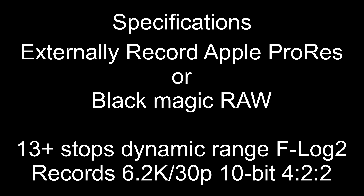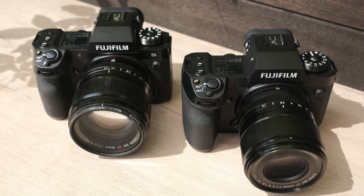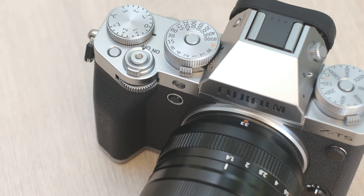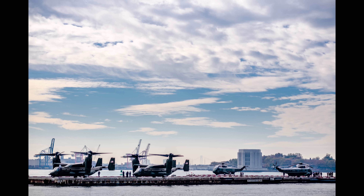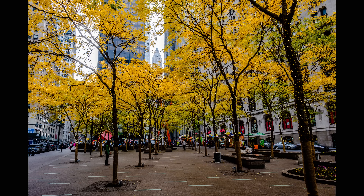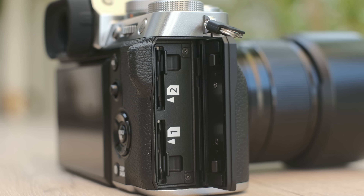It also externally records Apple ProRes RAW and Blackmagic RAW, with up to 13+ stops of dynamic range in F-Log2 for video, and can shoot 6.2K at 30p 10-bit 4:2:2. The X-T5 EVF is not the same as the X-H2 and X-H2S — the X-H2/X-H2S have a 5.76 million dot resolution while the X-T5 has 3.69 million dots, but it was more than sufficient. There's definitely been a performance step up — the shutter release is quite nippy and sensitive, with a pleasant quiet mechanical shutter sound.